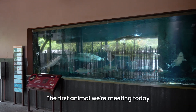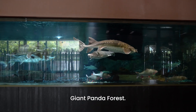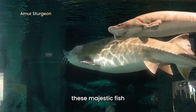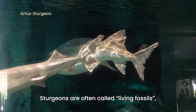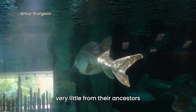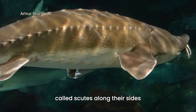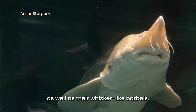The first animal we're meeting today is found just in front of River Wonders' Giant Panda Forest. These are the sturgeons. Although they look like sharks, these majestic fish belong to a separate family of fish. Sturgeons are often called living fossils because they have changed very little from their ancestors 200 million years ago. They are known for their bony plates called scutes along their sides, as well as their whisker-like barbels.